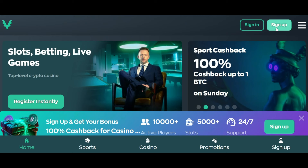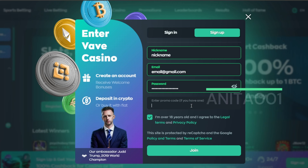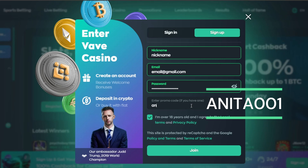Go to the VAVE website, click sign up, enter all data needed, and use code ANITA001 in the promo code box and complete registration. On VAVE, the Mega Welcome Bonus is 100% cashback up to 1 BTC.